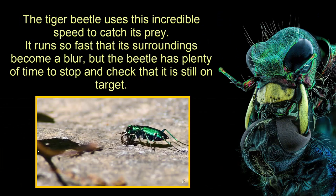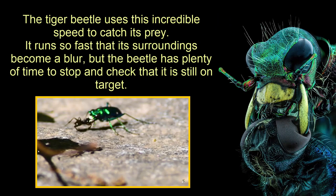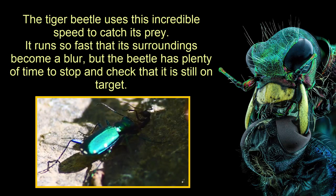The tiger beetle uses this incredible speed to catch its prey. It runs so fast that its surroundings become a blur, but the beetle has plenty of time to stop and check that it is still on target.